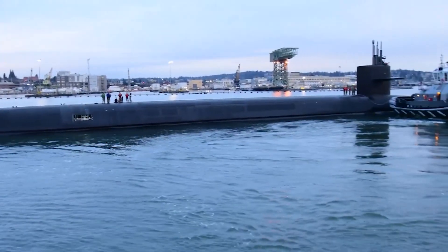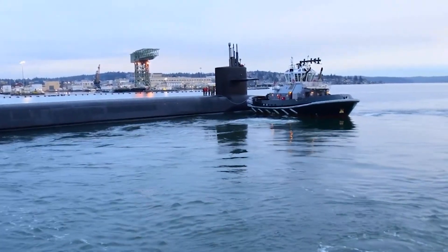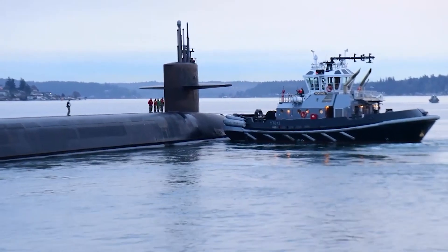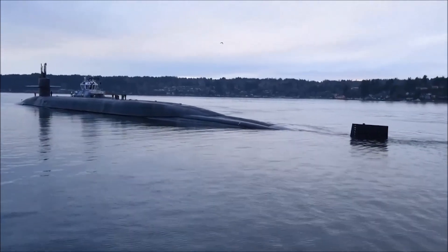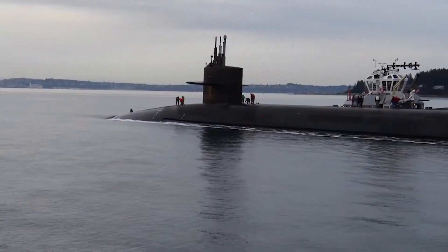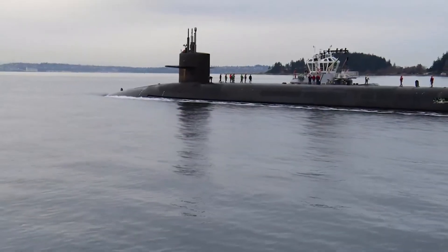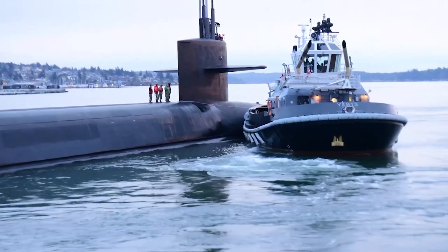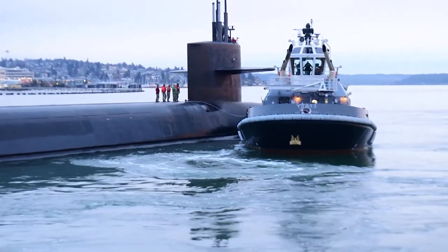Initially designed to carry 20 Trident II D-5 ballistic missiles, it represents the formidable second-strike capability of the United States. Despite the end of the Cold War, the USS Louisiana's continued service underscores the enduring commitment to global stability and deterrence. Its crew of 155, split between officers and enlisted personnel, operates with precision and dedication, ensuring the submarine's readiness to defend national and allied interests at a moment's notice.